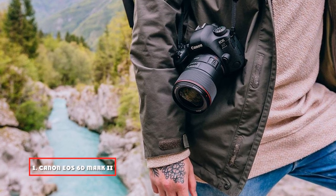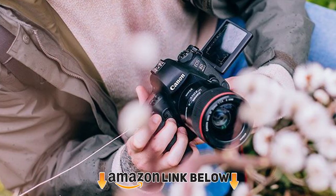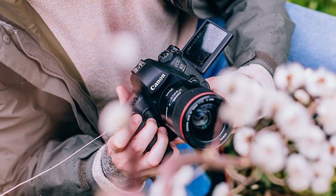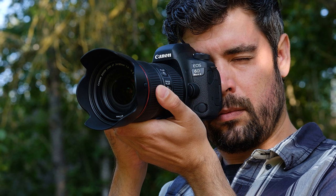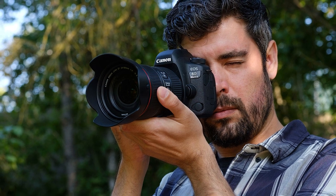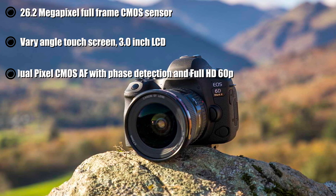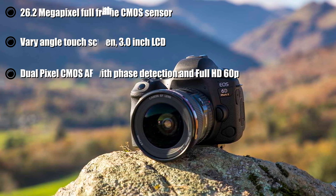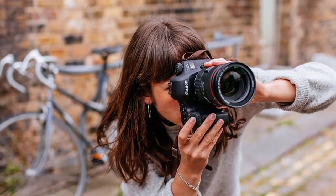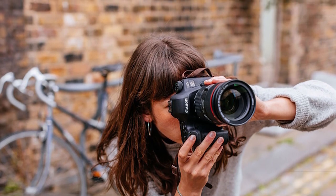At the first position of our list, we have the Canon EOS 6D Mark II. This model is one of the best Canon cameras. It has a full-frame CMOS sensor that allows capturing amazing pictures with bright colors, and it is perfectly adapted for shooting in low light. It supports a wide ISO sensitivity range of 102,400, expandable to 50-204,800, and a continuous shooting speed of 6.5 FPS. Video resolution is 1080p at 60 frames per second, and you can also use the compression feature which gives you excellent results.